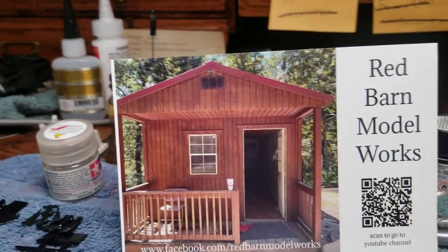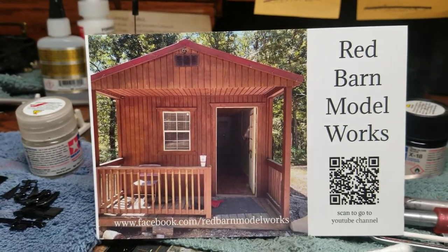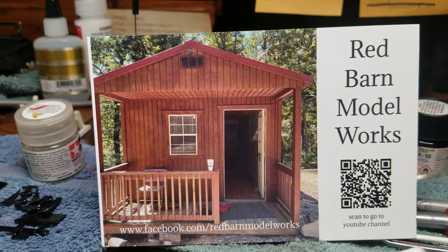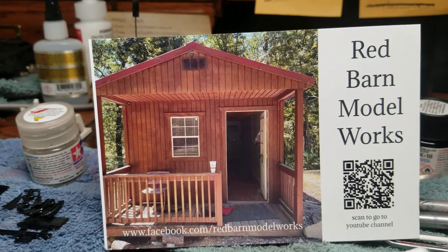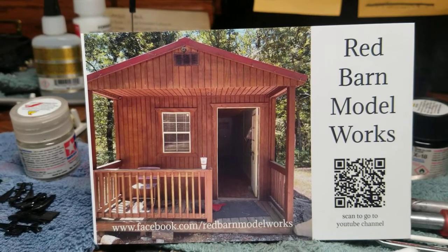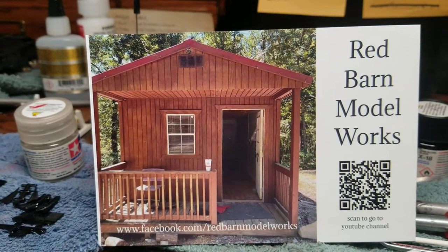The picture on his shop card is actually of his model cave — man cave, model house, stash house, whatever you want to call it — but that's actually where he builds. I kind of wish I had an outhouse like that.